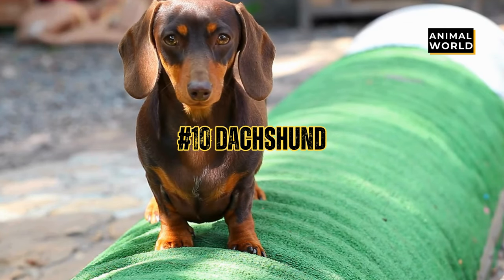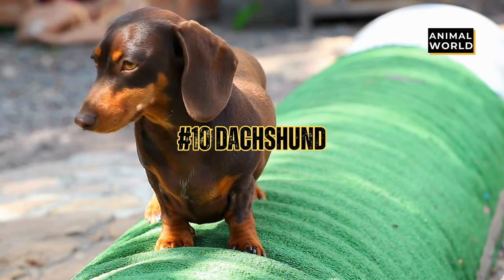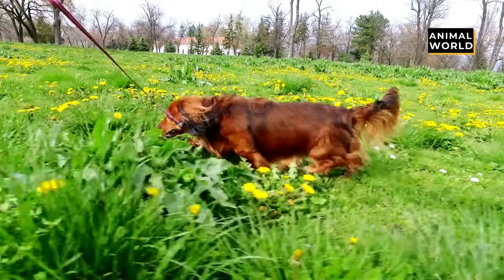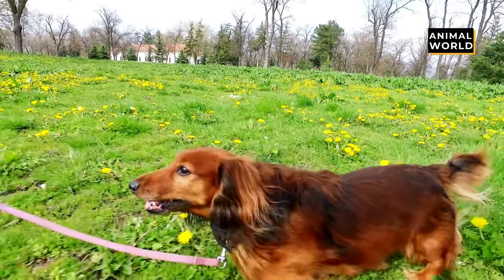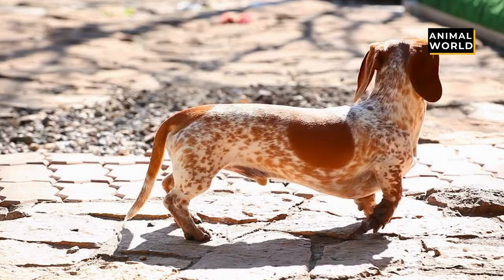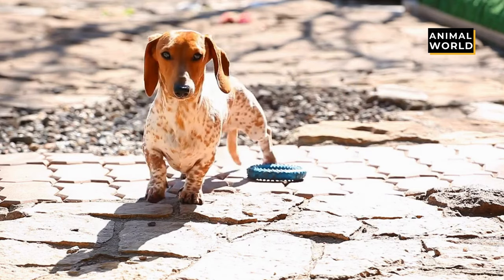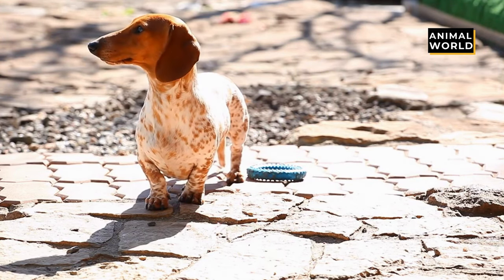At number 10 we have the Dachshund. The lovable little Dachshund — these pupsters may be pint-sized, but they have huge hearts. With long bodies and short legs, Dachshunds navigate life like champs. They are curious and independent, but also love to be near their people. They may not be built for running long distances, but they always love a good walk.